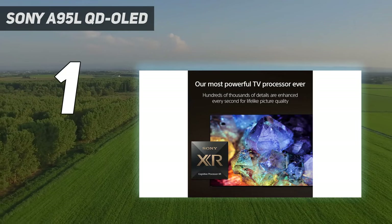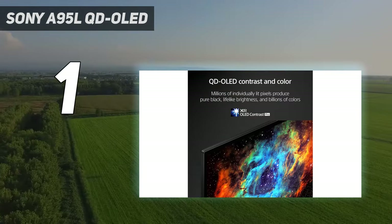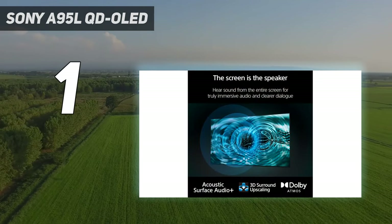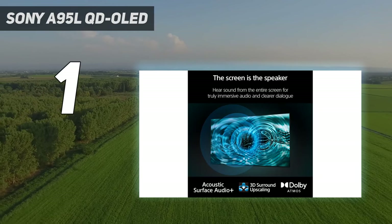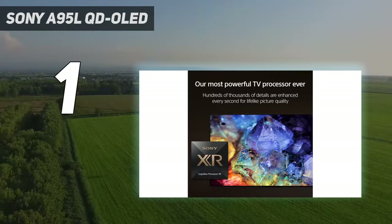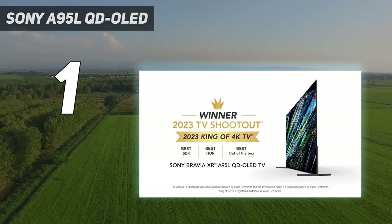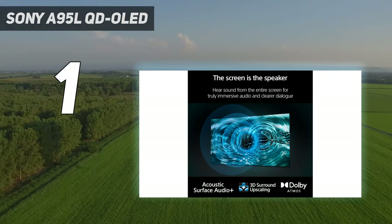For those unaware, QD OLED stands for Quantum Dot Organic Light Emitting Diode. What we've got here is an OLED backbone, complete with a screen that contains self-emissive pixels. But on top of that, there's also a layer of quantum dots built into the A95L, which does wonders for overall color and peak brightness levels, not to mention the supremely wide color gamut you'll get to experience. Those are just the fundamentals though, with Sony giving us plenty more to love about this phenomenal TV.